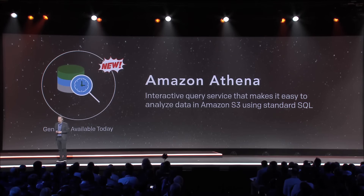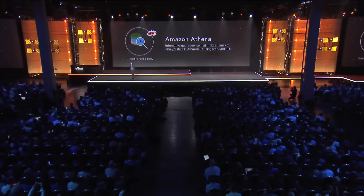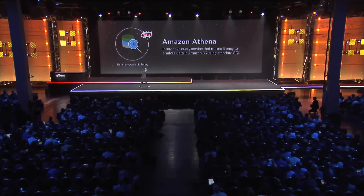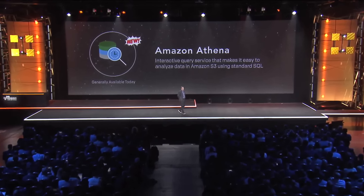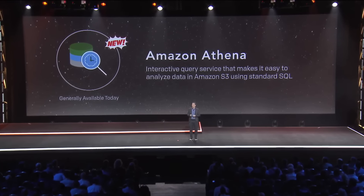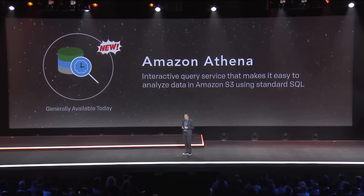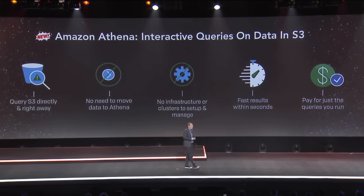I'm excited to announce the general availability today of a new service called Amazon Athena. Athena is an interactive query service that makes it easy to analyze data in S3 using standard SQL. It's really easy to use — you can query S3 directly. There's no need to move the data or load it into anything; you just query it directly at S3.